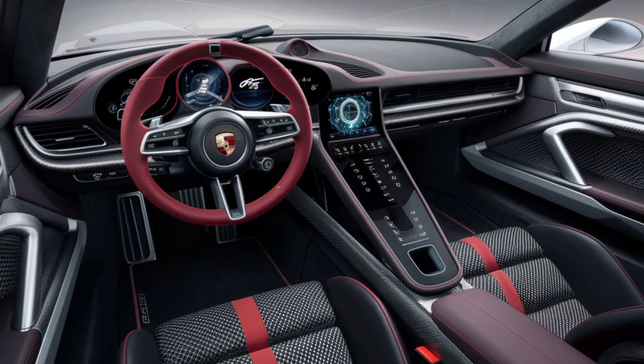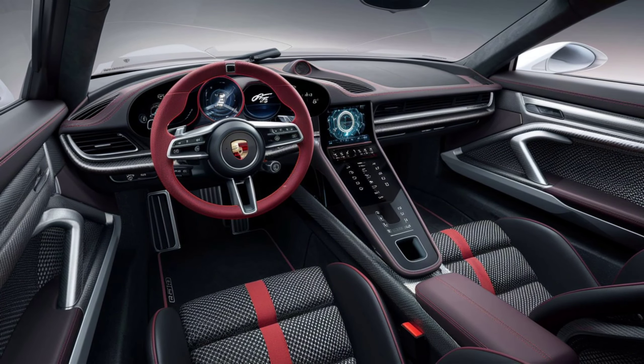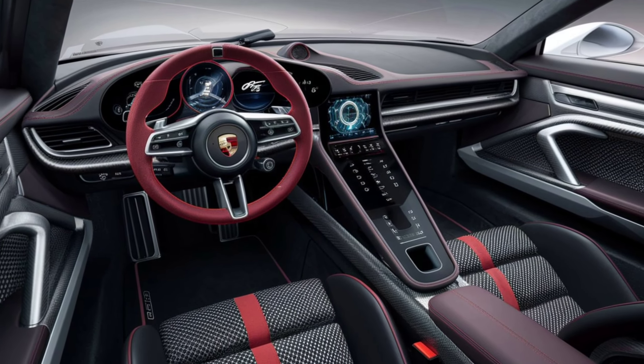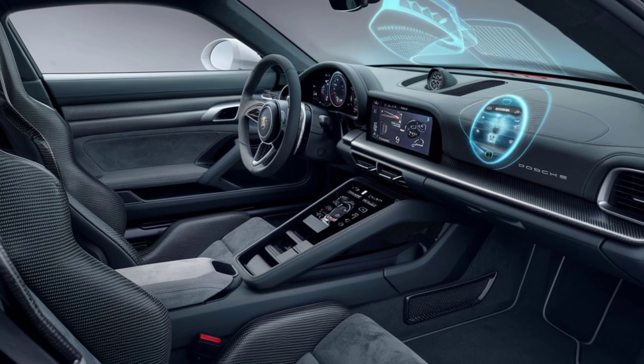Step inside and you'll find an interior that's as functional as it is luxurious. The lightweight carbon fiber bucket seats hug you in all the right places, ensuring you're secure even during the most aggressive cornering. Alcantara and leather trim dominate the cabin, giving it a premium yet sporty feel.